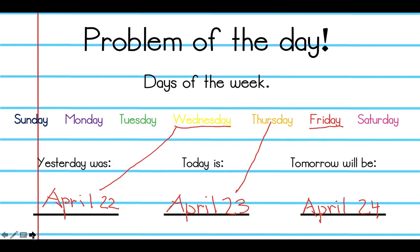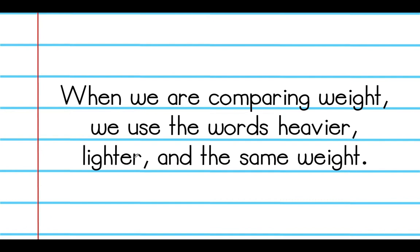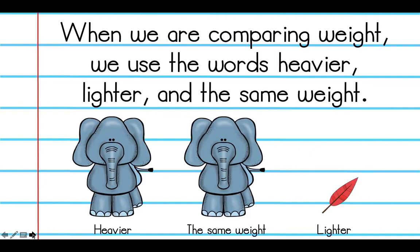Excellent. Now we're going to move on to our lesson. When we are comparing weight — this is the big word we're working on today — we use the words heavier, lighter, or the same weight. We've been working with the word 'same' when we talked about length and height, so we're using it again in describing weight.